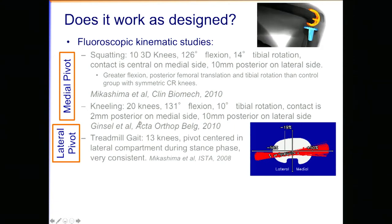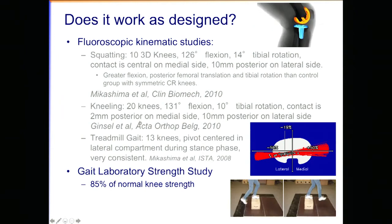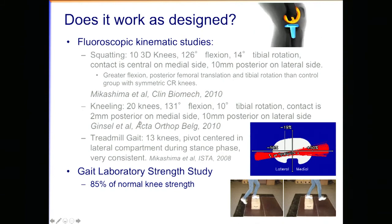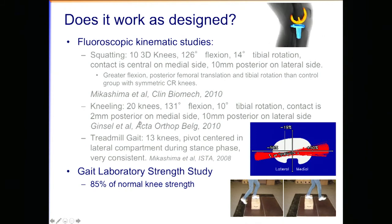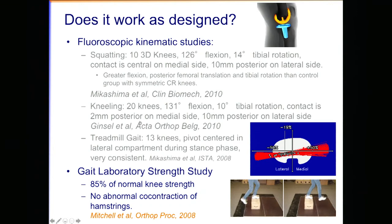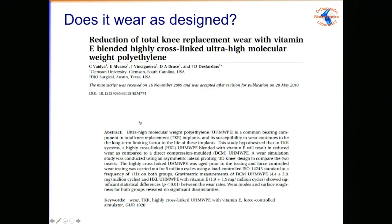For ambulatory activities — walking on a treadmill assessed fluoroscopically — we see a very consistent pattern of motion with a lateral center of rotation. In deep flexion — squatting, kneeling, lunging — we see a medial center of rotation pattern. For ambulatory activities, we see a lateral center of rotation, which is where the dual pivot moniker comes from — it's reproducing, to an extent, what's observed in the healthy cruciate-intact normal knee.